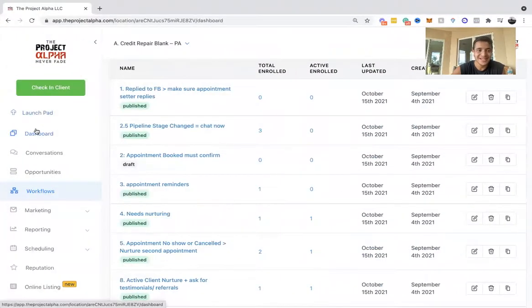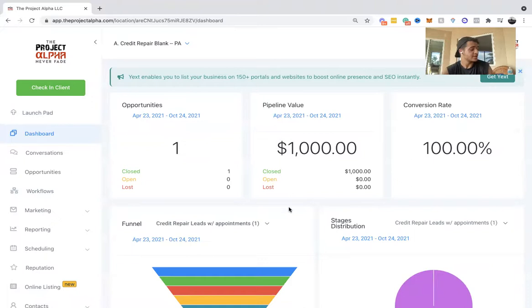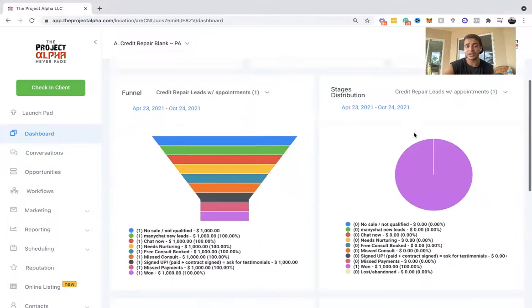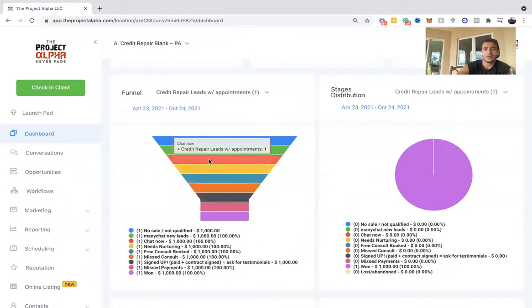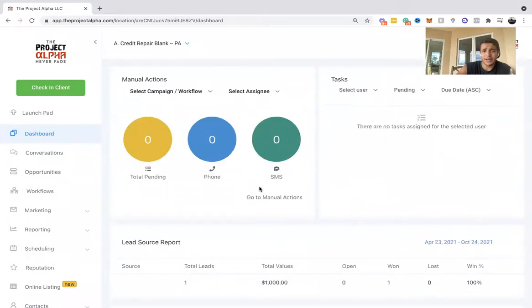Let me share my screen. I had to record this twice — it worked the first time. This is a blank account, so you'll only see one opportunity. Over in the opportunity section, you can see all of your opportunities, all of your leads, pipeline value — pretty much how much value your leads have — your conversion rate, and overall the value of everything you've got in your CRM.